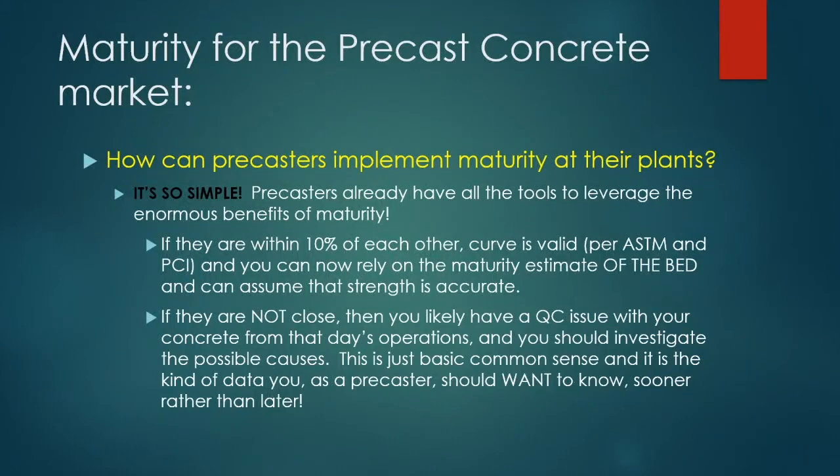Going back to how this is done in the field: when you break the cylinders and look at the maturity of those cylinders, if the predicted and actual strengths are within 10% of each other, the curve is considered valid per ASTM. You're using the maturity system to predict the strength of the cylinders at the time you break them and comparing those values. If they are not close, you likely have a quality control issue from that day's operations and should investigate.